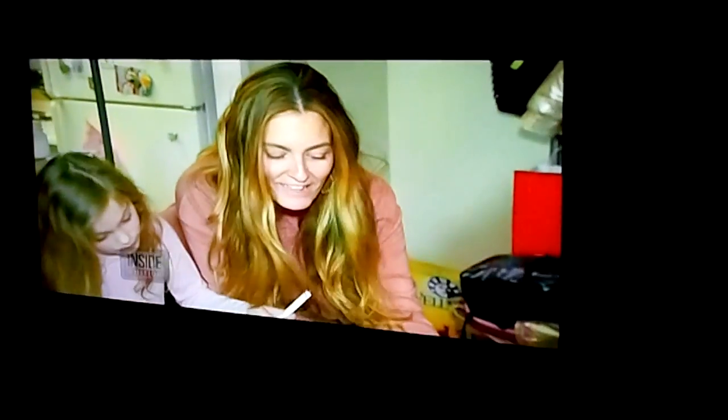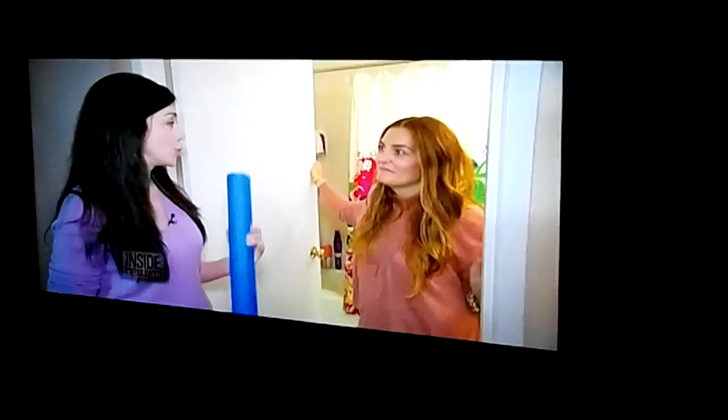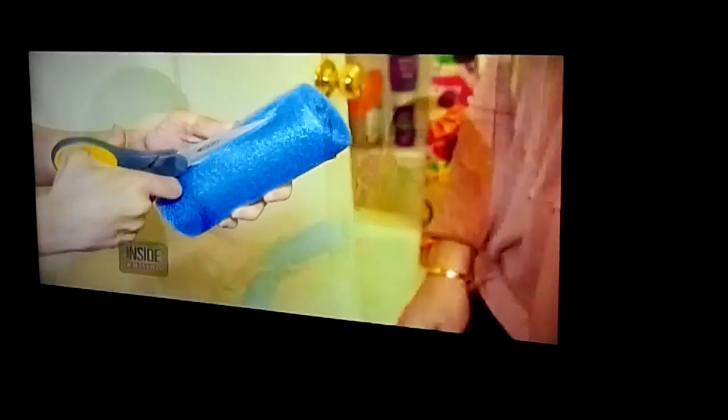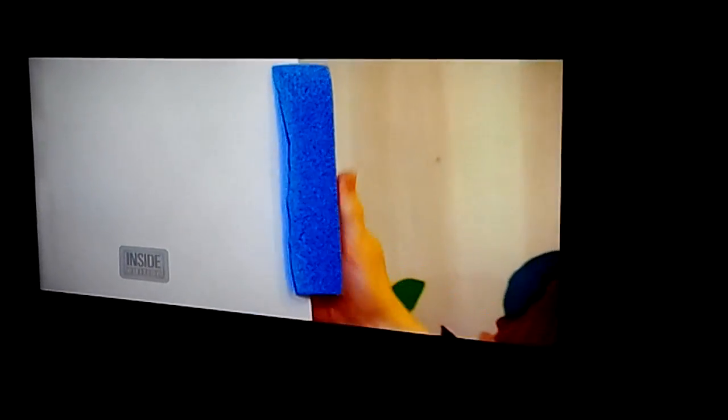Breanne Mance is a mom of three who blogs for Stroller in the City, and her kids are always slamming their fingers in the door. You can use a pool noodle to fix this problem. Cut off a small piece of the floatie, then cut it open lengthwise and attach it to the side of the door. Now when the door closes, it will bounce off the door frame.